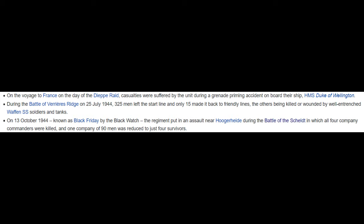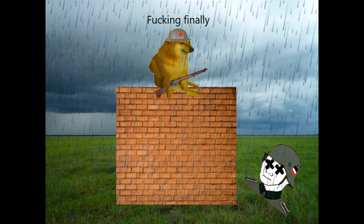Eventually, on the 16th, after nearly two weeks of brutal fighting, Woensdrecht would finally be taken, and an access point to South Beveland would be secure, trapping the Germans in the process.